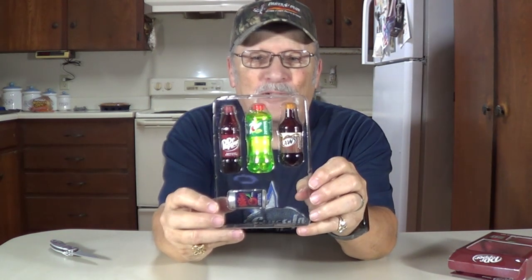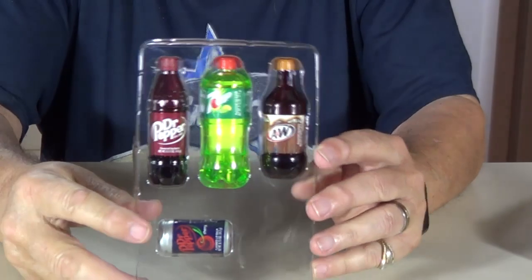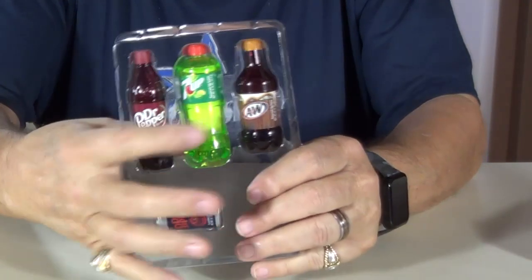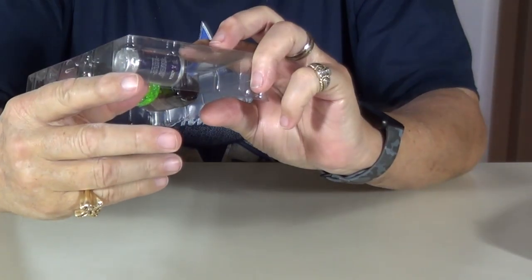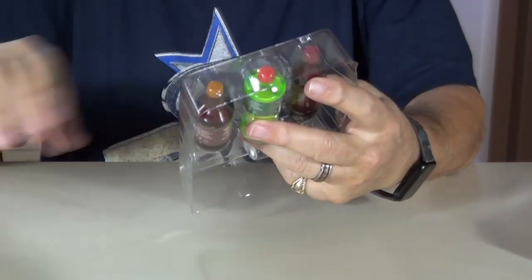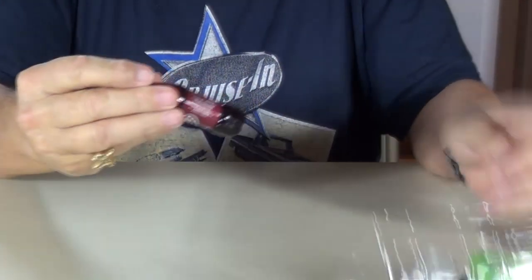Look at that — miniature bottles and cans and stuff. There they are, let me give you a little better view. Dr. Pepper, 7up, A&W root beer, and looks like a Dr. Pepper Cherry can. Let's see what we can do here and get these out. See how they work.